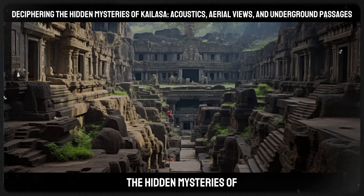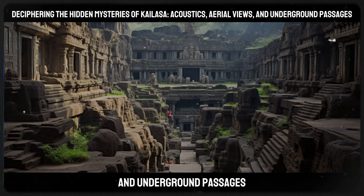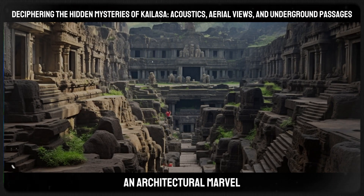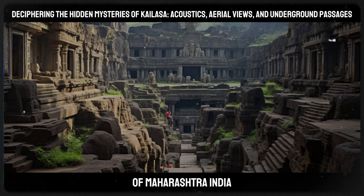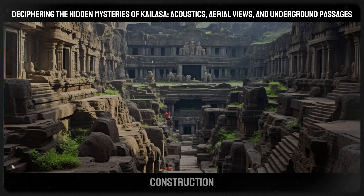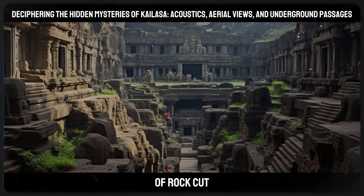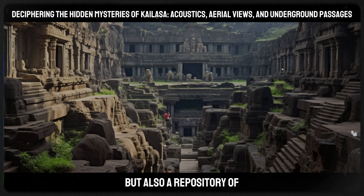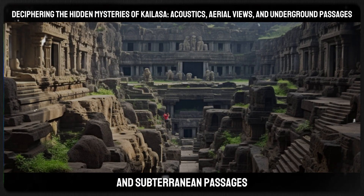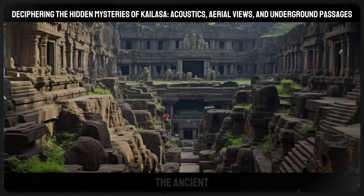Deciphering the hidden mysteries of Kailasa — acoustics, aerial views, and underground passages: The Kailasa Temple, an architectural marvel nestled in the Ellora Caves of Maharashtra, India, is shrouded in mysteries that go beyond its monolithic construction. This ancient structure is not only a masterpiece of rock-cut architecture, but also a repository of hidden secrets pertaining to acoustics, aerial perspectives, and subterranean passages — each aspect echoing the advanced knowledge and capabilities of the ancient builders.